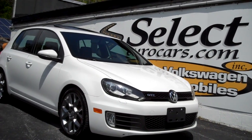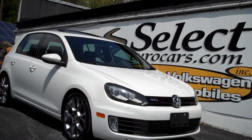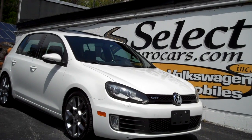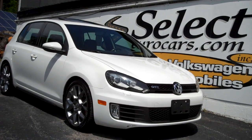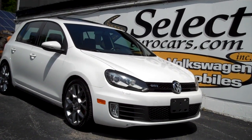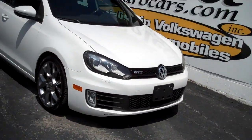2014 Volkswagen GTI Driver's Edition, six-speed manual transmission. Only 3,000 of these were built. Available here at Select Your Cars, where we've specialized in Volkswagen and Audi for over 42 years. We're open seven days a week.